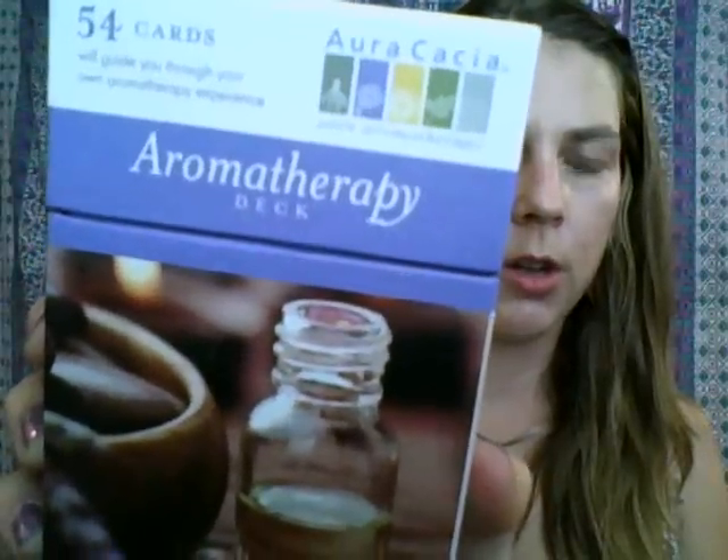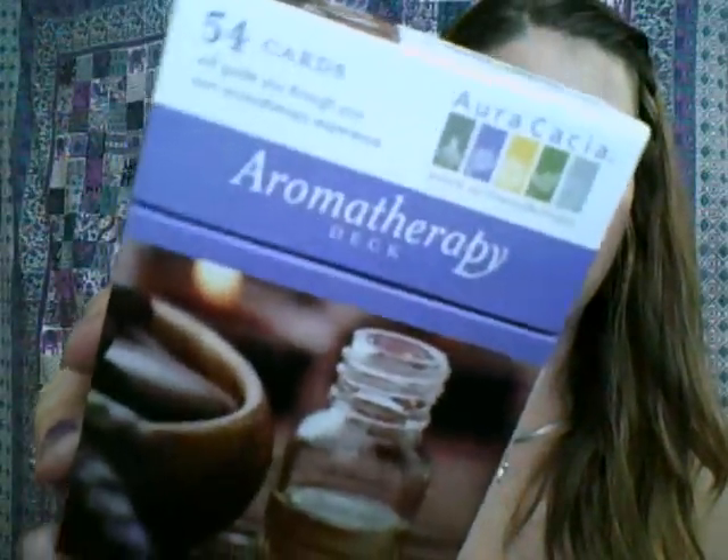Next is a 54-card Aromatherapy Deck from Aurora Acacia — the same company that did the essential oils. Inside are 24 different cards, still wrapped in cellophane. Each card is one of three types: essentials, benefits, and formulations, and they guide you to enjoyable and effective new aromatherapy experiences. It's a way to get yourself more acquainted with aromatherapy, the different oils, and what you can do with them. That's pretty exciting — I'm going to crack that open with the family tonight.